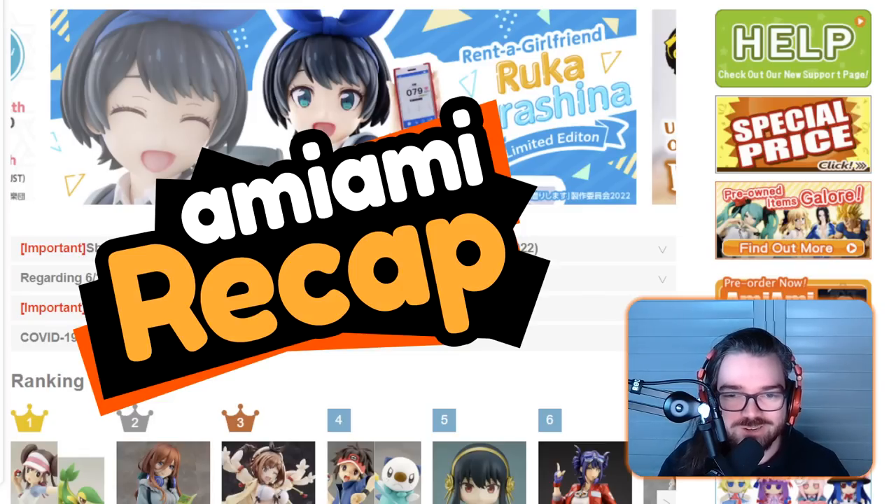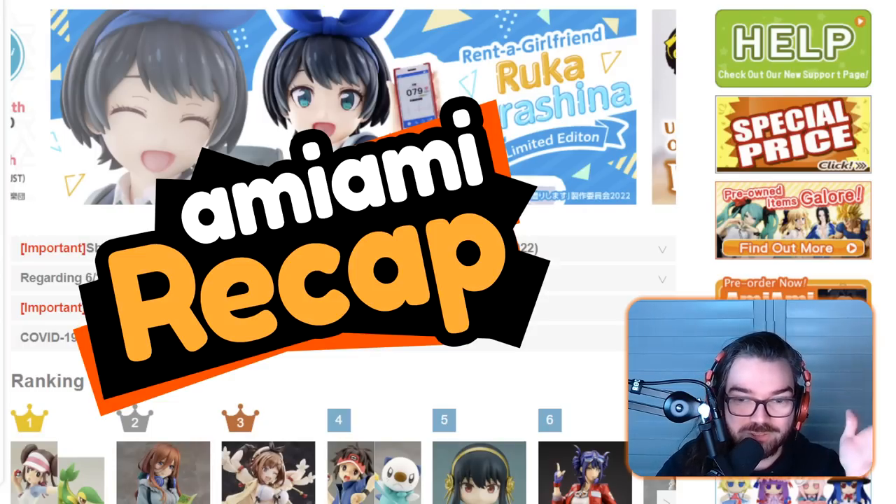If you are a returning viewer and fan of this series and you're not subscribed yet, I'd really appreciate if you hit that button to help grow the channel and so you get notified when the next one comes out. So without further ado, I think I'm just going to start rambling about figures.